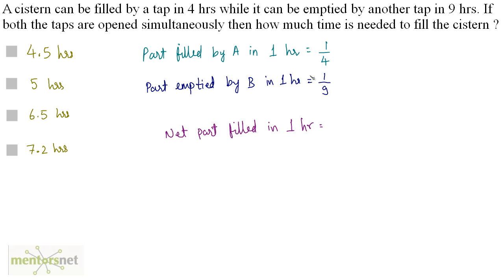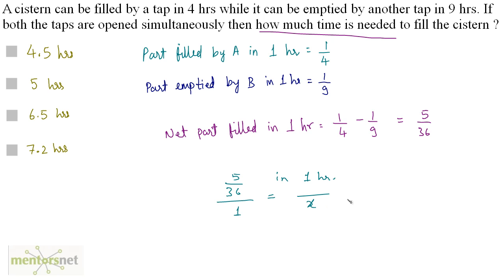The net part filled in 1 hour equals the part filled by A in 1 hour (1/4) minus the part emptied by B in 1 hour (1/9), which equals 5/36. Since 5/36 of the tank is filled in 1 hour, the total time x is the reciprocal: 36/5, which equals 7.2 hours. So the answer is option D.